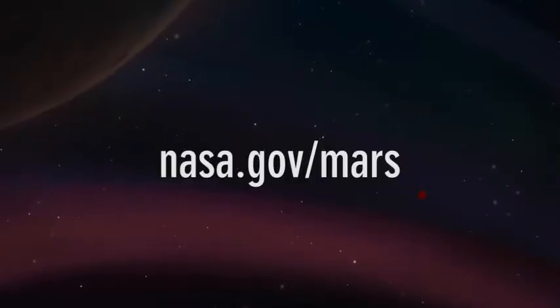If you'd like to learn even more about Curiosity, please go to nasa.gov/mars.